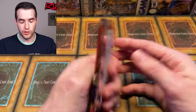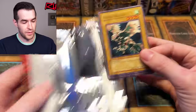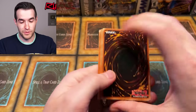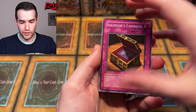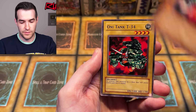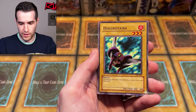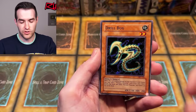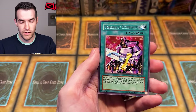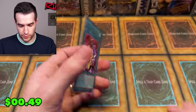Let's try some of these loose packs. These Pharaoh Servant packs have not been good for us - we've opened a bunch of them and they've sucked. We have Solomon's Lawbook, Deep Sea Warrior, Rux in 34 - oh that one might be dinged on the corner. We have Doku Roya, Cyber Falcon, Gamble, flipping coins, Shadow of Eyes, Drill Bug, and Nobleman of Exterminate. Yeah, these are not great.